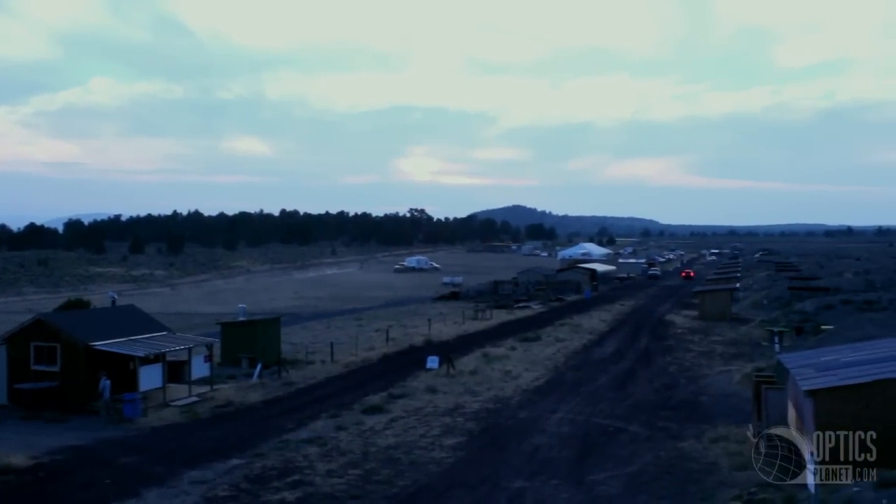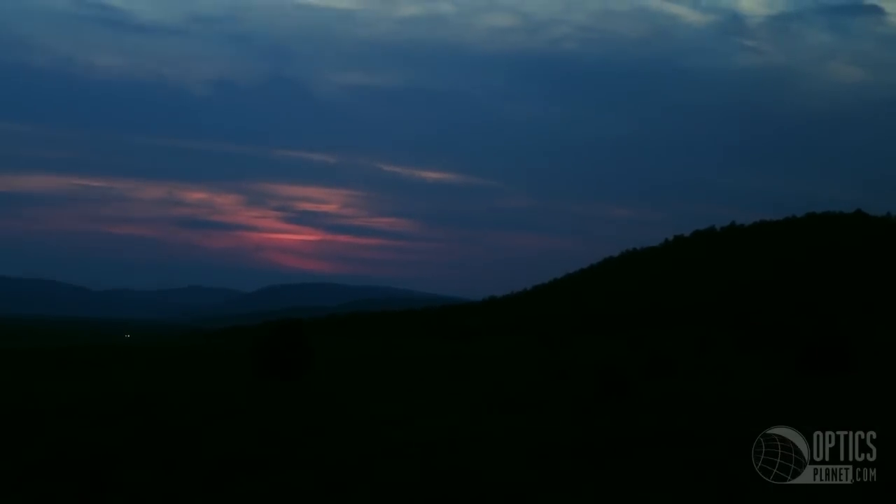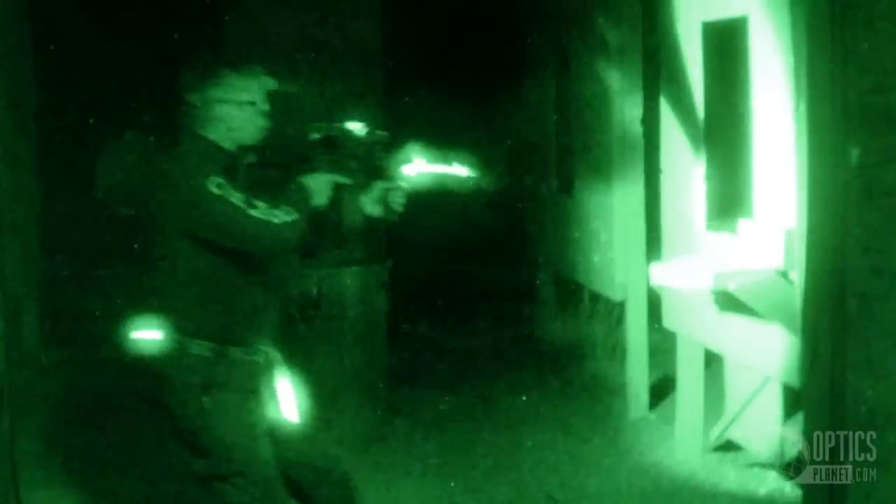Now for those of you who are unaware, the Crimson Trace Midnight 3-Gun actually takes place at night. Shooting doesn't start until the sun goes down and some of the nights it goes as late as 4 or 4:30 in the morning. So it's a long, grueling match.